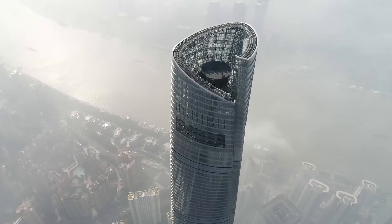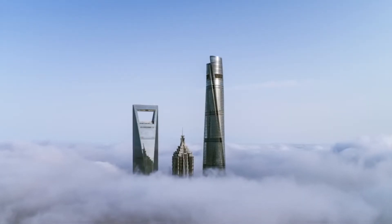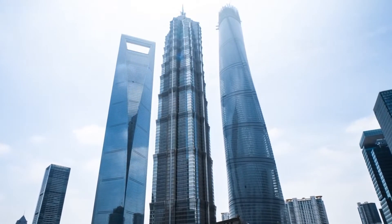The Shanghai Tower is a super-tall skyscraper located in the Lujiazui Financial District of Shanghai. It is the second tallest building in the world, with a height of over 632 meters, and is the tallest building in China.